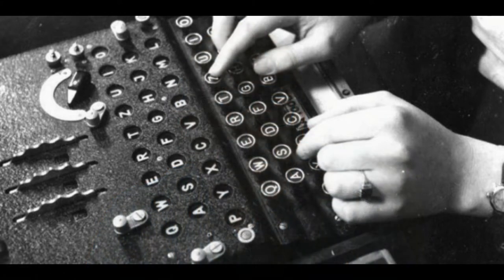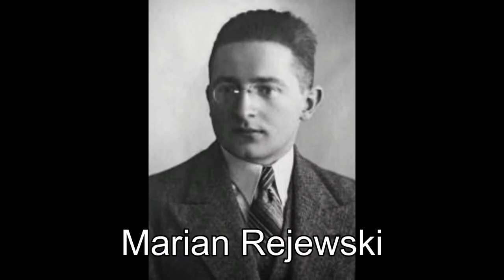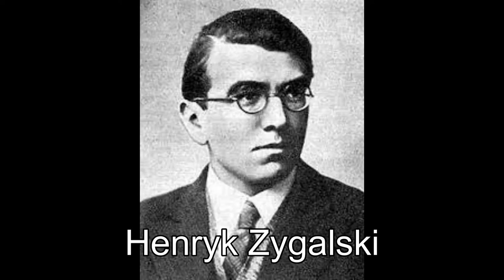But Turing and the Bletchley team cracked it anyway. The Poles came into the picture in 1929. The Poles were proficient at decoding Russian ciphers which dated from World War I. In 1929, Jerzy Różycki attended a cryptology course in Warsaw. He then worked in a cipher bureau with Marian Rejewski and Henry Zygalski. From 1924, the Germans started sending messages that were unbreakable. Britain, France and the Poles approached these as a linguistic problem. It was the Poles who realised it needed a mathematical solution.